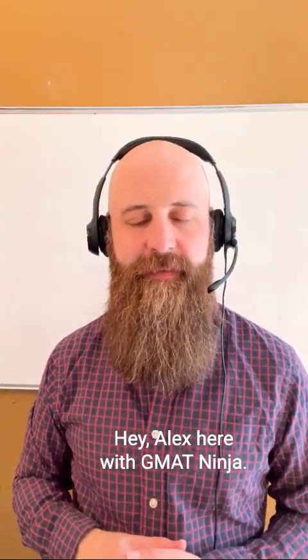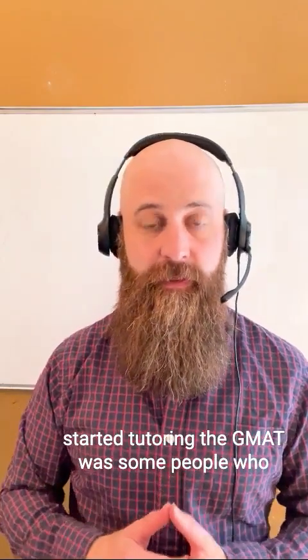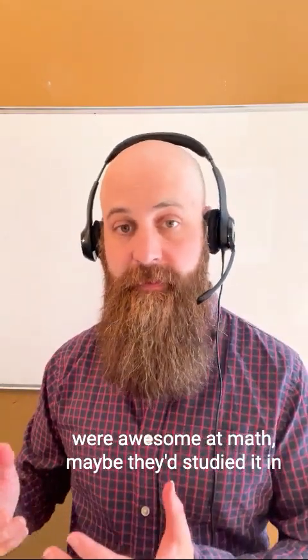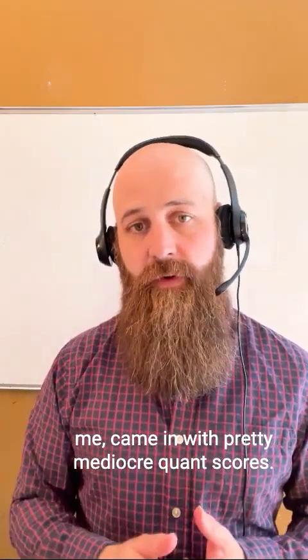Hey, Alex here with GMAT Ninja. One of the most surprising things I noticed when I first started tutoring the GMAT was some people who were awesome at math — maybe they'd studied it in college, they had way more math background than me — came in with pretty mediocre quant scores.